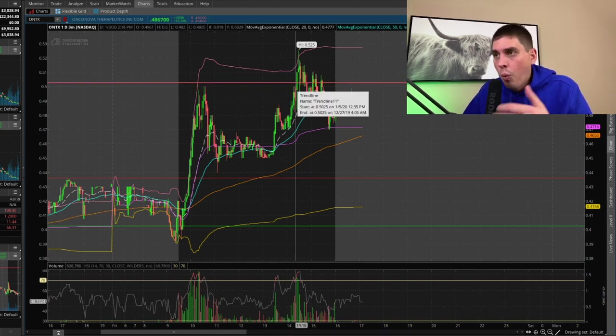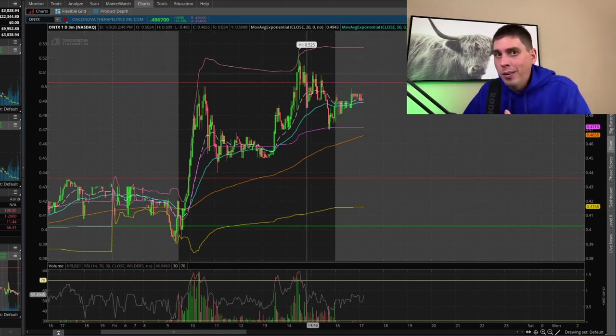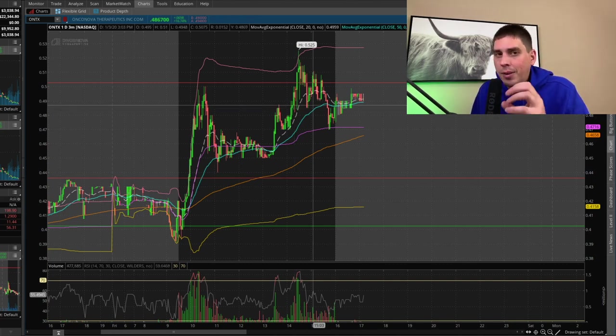We started ripping up toward the $0.50 wall, broke through it, went up to $0.52, and then started coming back down. I figured we weren't going to hold $0.50, so I ended up selling at $0.51, got out, and took my money. This stock has come close to burning me before, and my average wasn't that great, so it's not something I wanted to hold. I'm still going to be watching ONTX — I like this stock a lot. The float is extremely low, so it moves very quickly. Thanks for watching — if you're new, hit that subscribe button, and if you're making money in the stock market, smash that like button!